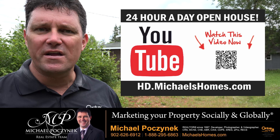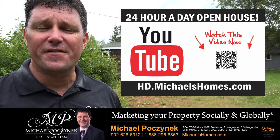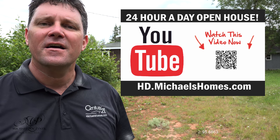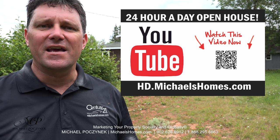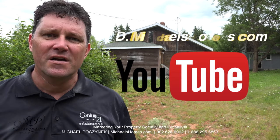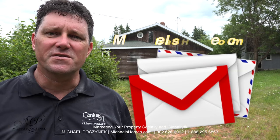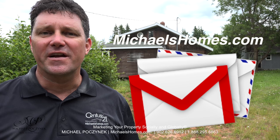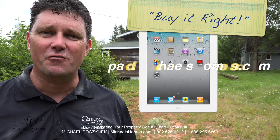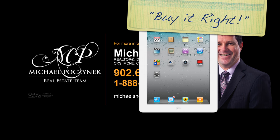Thank you very much for watching my 24-hour day open house on 1150 Blooming Point Road, here in Blooming Point, Prince Edward Island, Canada. For more videos like this and PEI real estate tips, tricks, traps, and new listings before they hit MLS, be sure to subscribe to my YouTube channel at hd.michaelshomes.com. Join my weekly newsletter at michaelshomes.com. And for a chance to win an iPad, go to ipad.michaelshomes.com. Thank you, have a great day, and remember to buy it right. I'll see you next time.